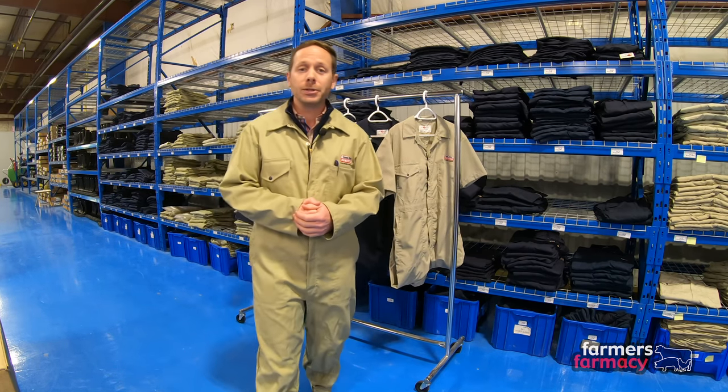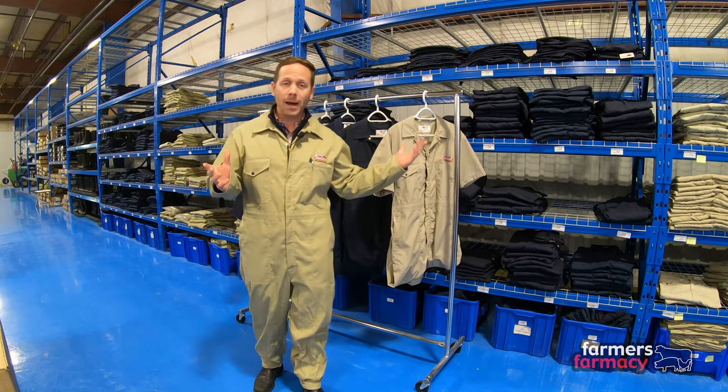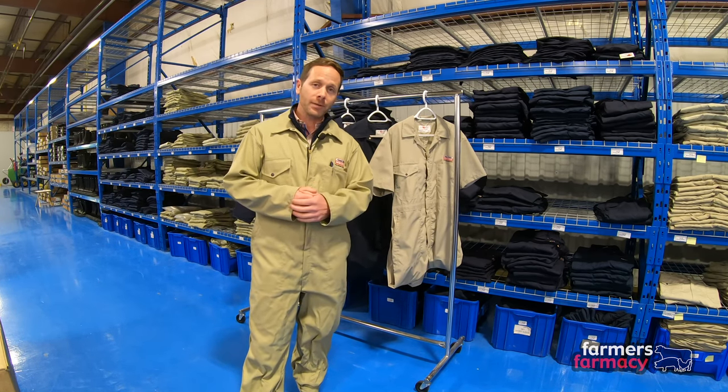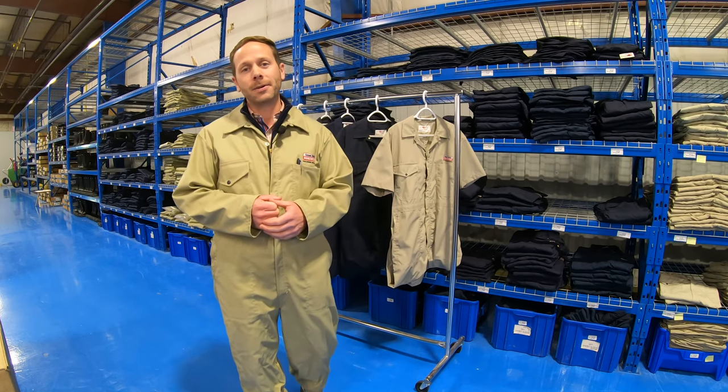If you're looking for coveralls, Farmer's Pharmacy is a great place to check out. We encourage you to come visit us here in Cambridge — stop in to our retail warehouse and we're happy to show you around. You can also visit us online at farmerspharmacy.com or give us a call at 1-866-527-6229 and we can answer any questions you have. As always, thanks for watching and happy farming!